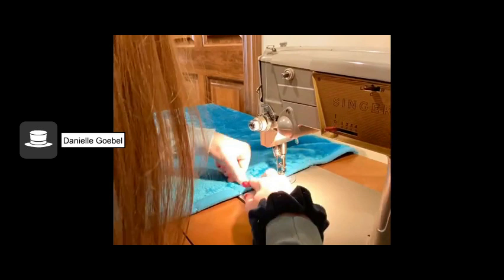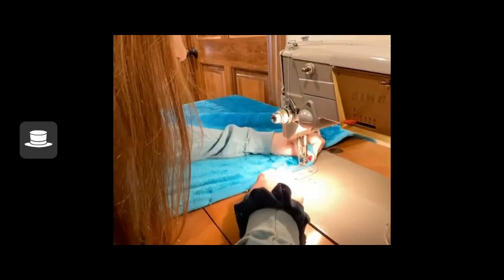This is me hemming my blanket. I had to make sure everything was flat and that the border was tucked under properly. I took out the pins as I went to get that finished edge.